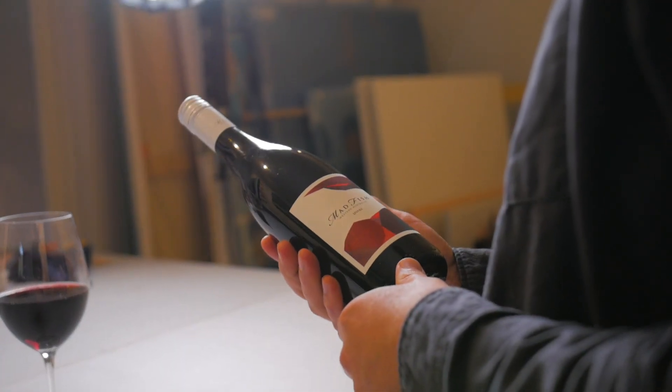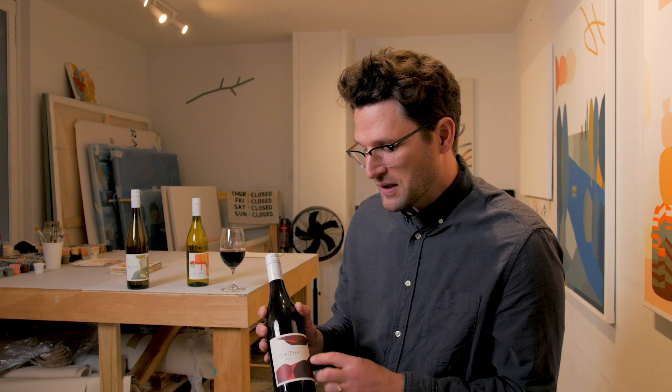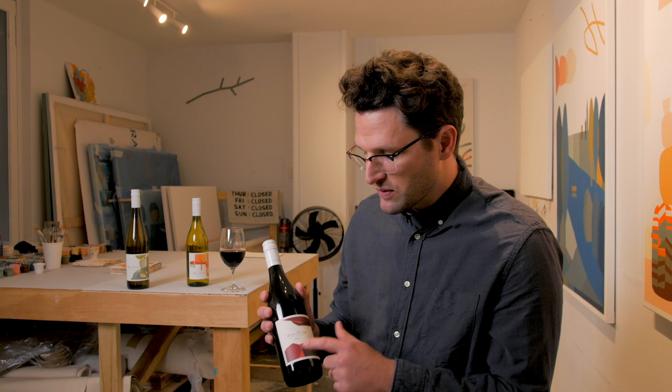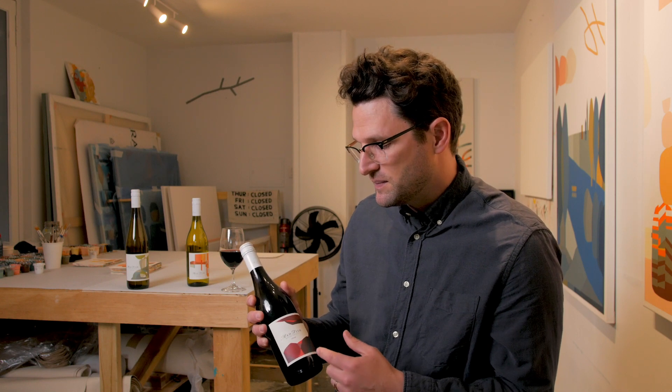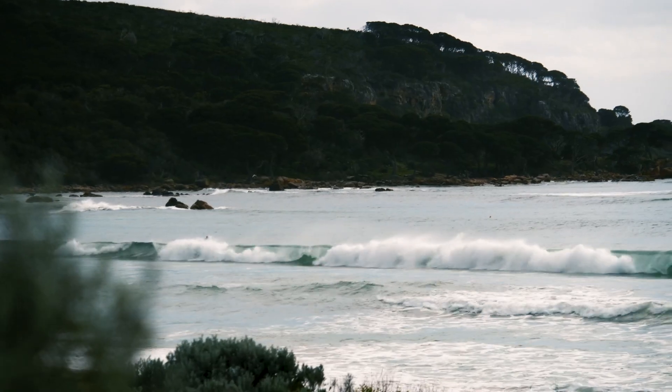My favourite label I think is the Shiraz. I'm just really happy with how that composition came out. There's a quite bright fluoro element in there, and just for me those rocks — when you're down by the water in the Southwest just before sunset you get these amazing kind of shadows and these little sharp pops of color that hit the rocks that I really like.